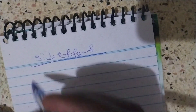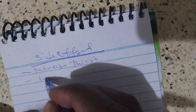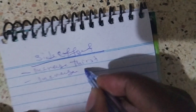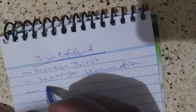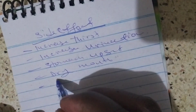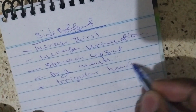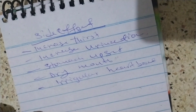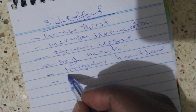The side effects of Calcium Lactate include increased thirst, increased urination, stomach upset, dry mouth, allergic reaction, and headache.